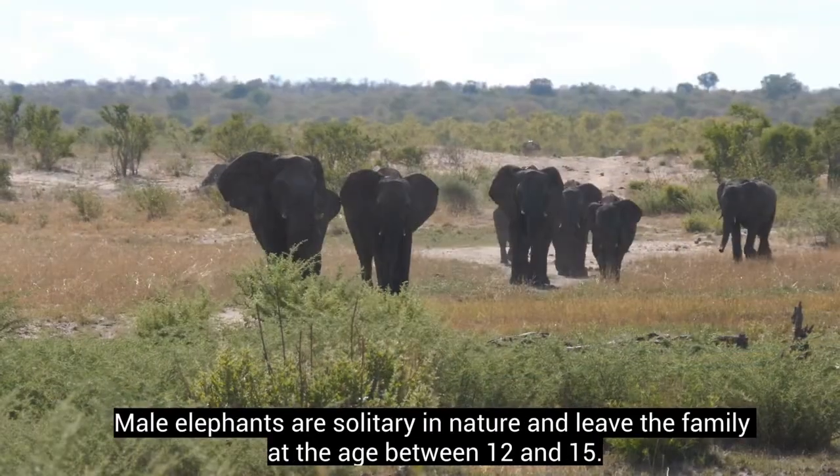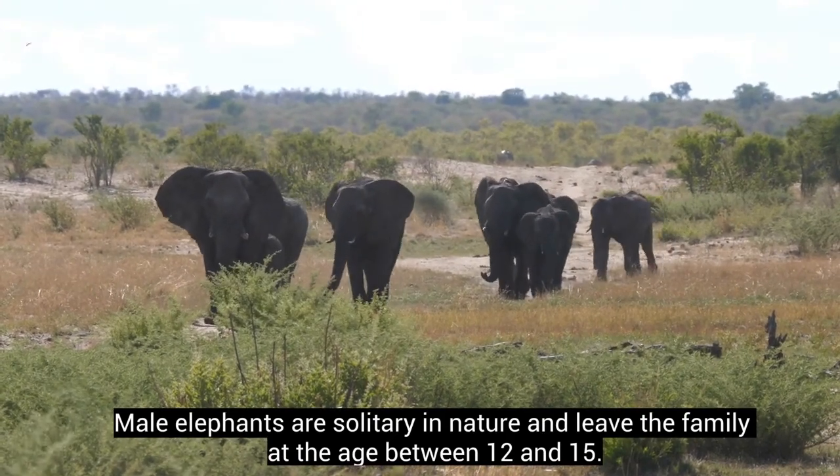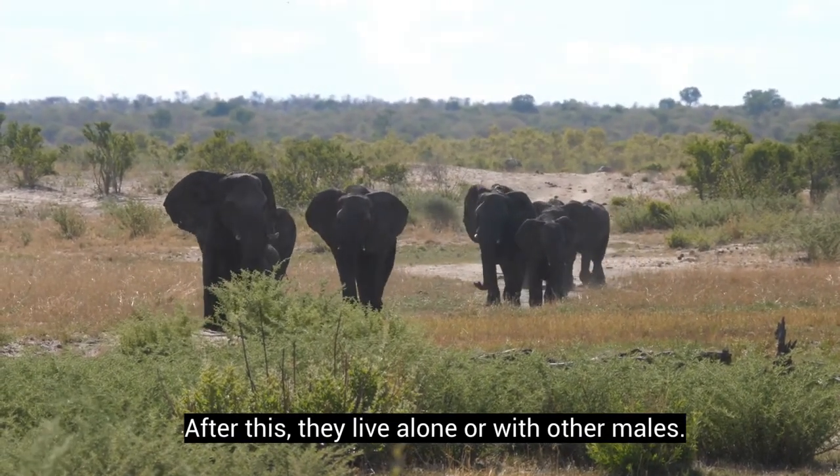Male elephants are solitary in nature and leave the family at the age between 12 and 15. After this, they live alone or with other males.